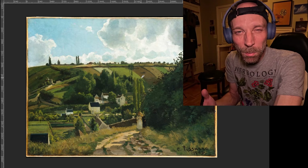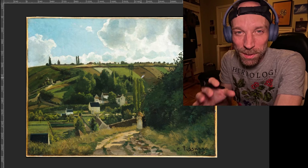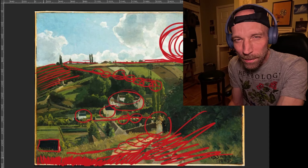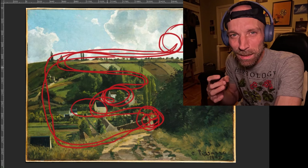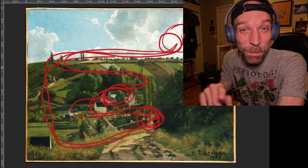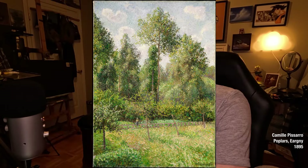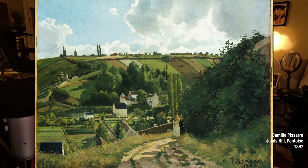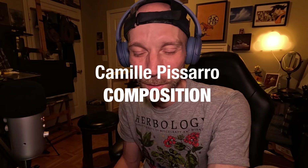Today I want to share something I discovered in Camille Pissarro's painting - something that absolutely blew my mind. I kept looking at this painting even though my first impression wasn't that good, and what I discovered with that painting is absolutely mind-blowing. It's a composition matter.